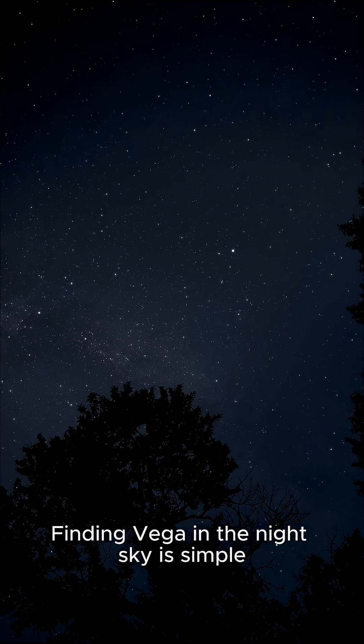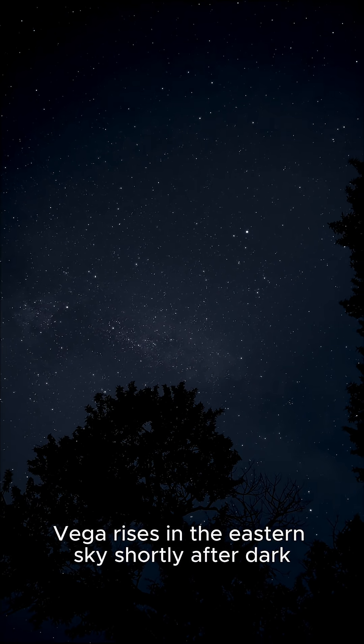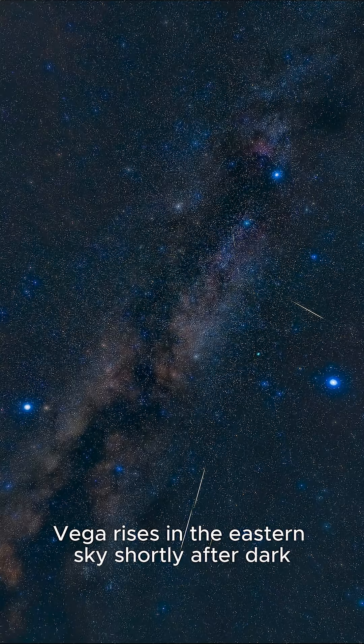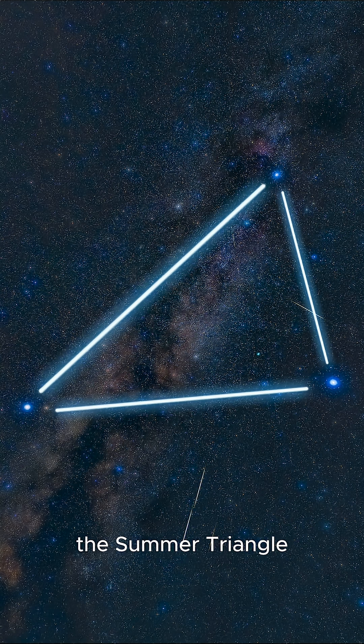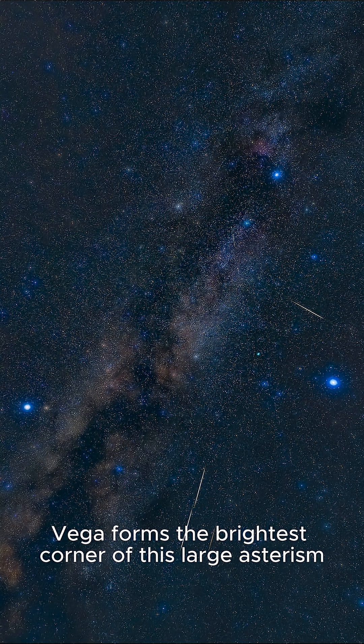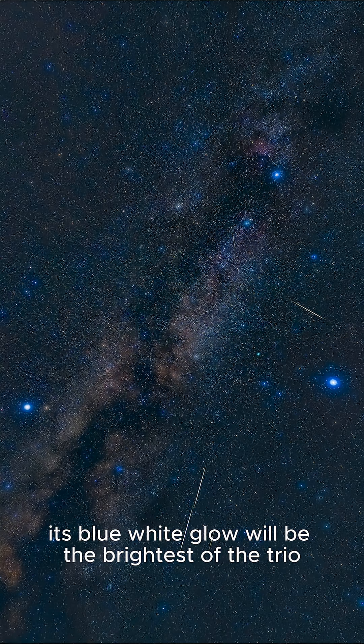Finding Vega in the night sky is simple. During the summer months in the Northern Hemisphere, Vega rises in the eastern sky shortly after dark. To locate it, look for one of the season's most iconic patterns — the Summer Triangle. Vega forms the brightest corner of this large asterism, joined by the star Deneb in Cygnus and Altair in Aquila. Its blue-white glow will be the brightest of the trio.